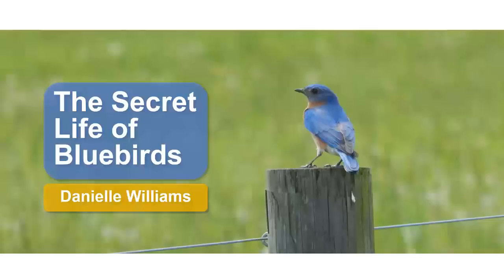Eastern Bluebirds are a species often admired by the public for their bright plumage, warbling song, and tendency to nest in man-made homes. However, few people get a behind-the-scenes look at what it really takes to survive and reproduce as a bluebird. Today we will go past the nest box walls and into the secret life of the bluebird.